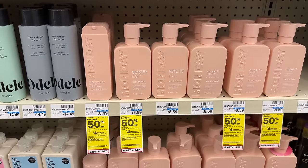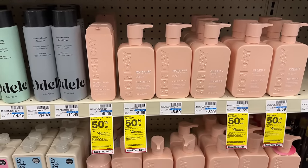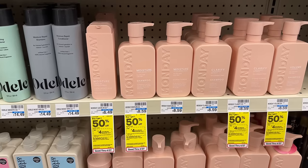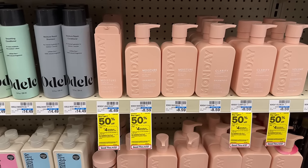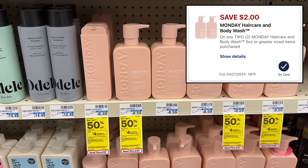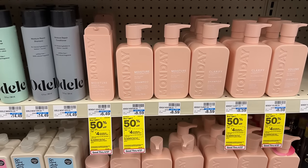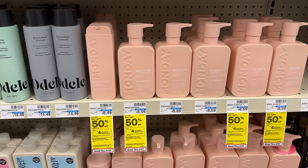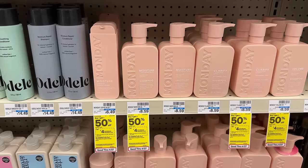Monday haircare is buy one get one 50% off and buy two get back a $4 extra buck. Grab two of the leave-in conditioners — at my store they're $6.49, but yours may have them as low as $5.99. At my store two total $9.73. Using a $2-off-2 digital coupon, you should pay $7.73. Earning back the $4 extra buck makes two of them just $3.73.